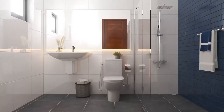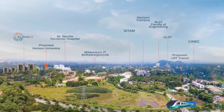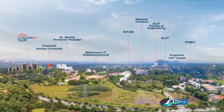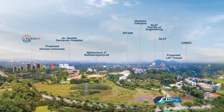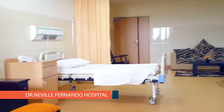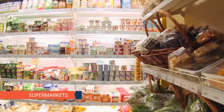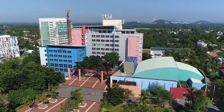At Elixia Three C's, conveniences surround you — within the complex and in close proximity. Educational institutions and healthcare facilities, hospitals, banks, shopping centres and supermarkets are all just around the corner.